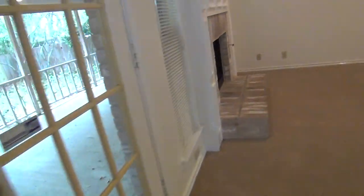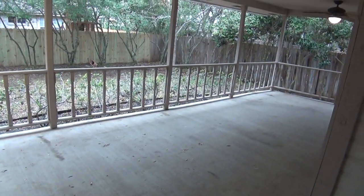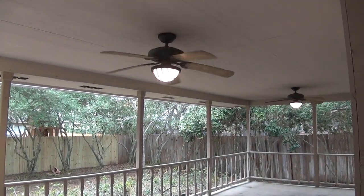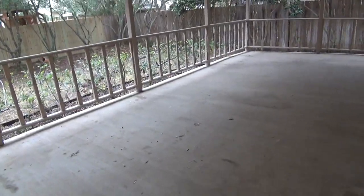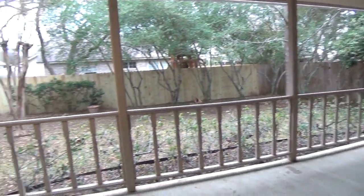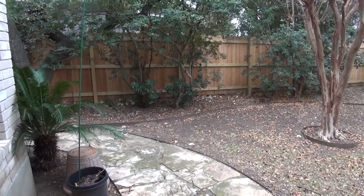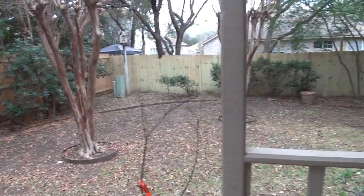This opens up to the back patio. What I love about this home is it's got this huge 28 by 13 patio space, and it comes with two ceiling fans. So if you love to entertain, this is a perfect place. And if you have kids and pets, you still have plenty of room for them to run around and play.